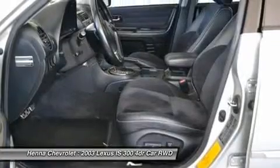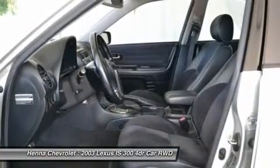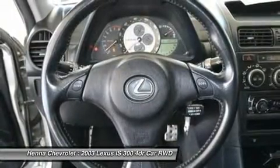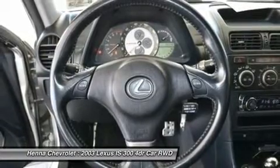Driver door bin, driver vanity mirror, dual front impact airbags, dual front airbags, front side impact airbags, four wheel independent suspension, front anti-roll bar, front fog lights, front reading lights, fully automatic headlights.